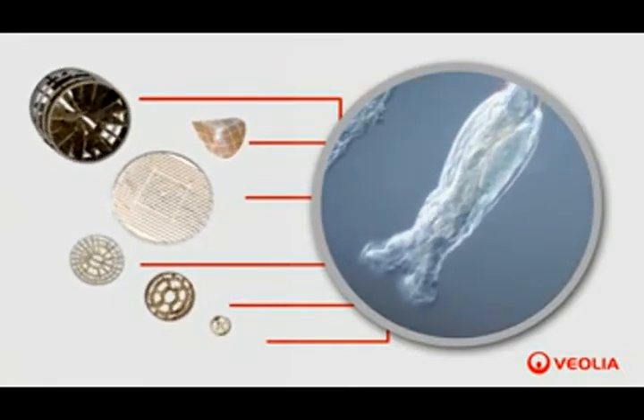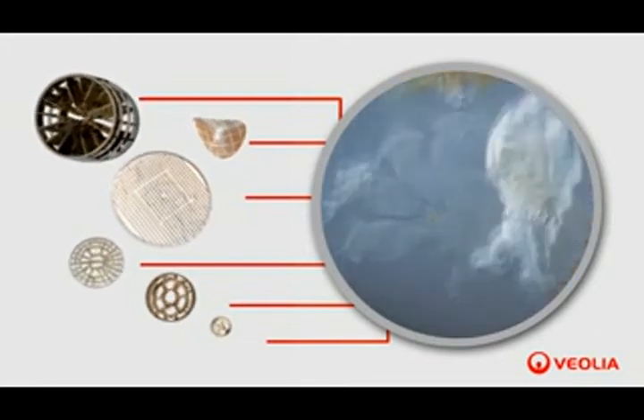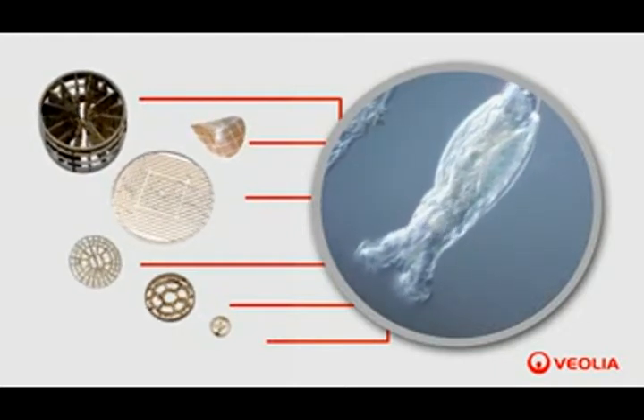The movement of the carriers in the reactor, enabled by aeration or mixers, creates friction between the pieces, resulting in control of the biofilm thickness. This results in optimal efficiency and therefore a significant reduction in the volume of the reactor.